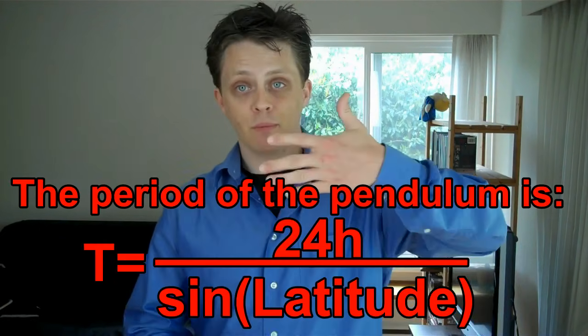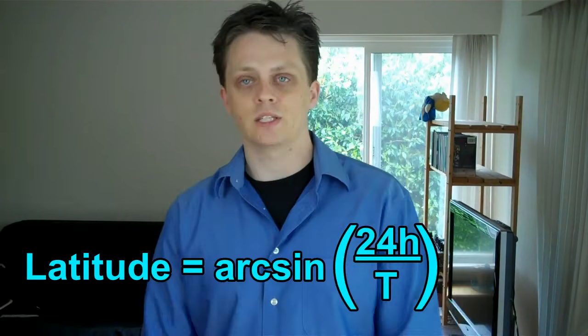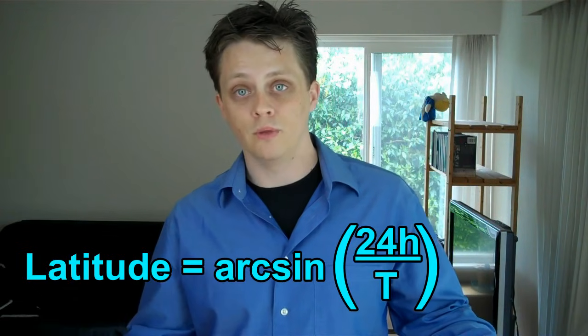So what's happening? Many of you may have guessed that it isn't the plane of the pendulum that's rotating, but the Earth. The pendulum is actually doing its best to just keep swinging back and forth in a fixed plane. This rotation of the pendulum's plane, or precession, is actually a prediction of Newtonian mechanics. Using Newton's laws and some vector calculus, you can show that the speed and direction of the pendulum's rotation depends only on your latitude. If we measure the time it takes the plane to rotate, we can calculate our latitude and then use that to find our distance from the North Pole.